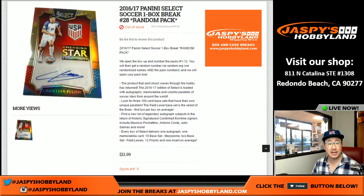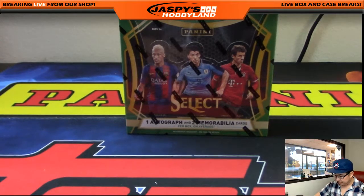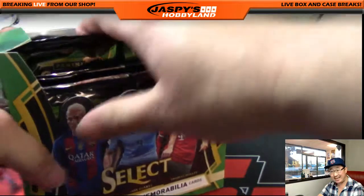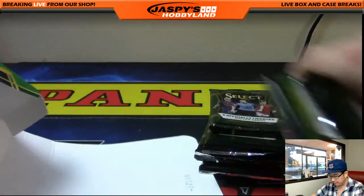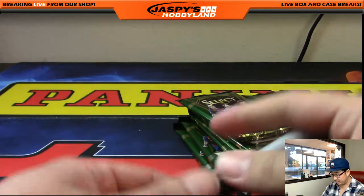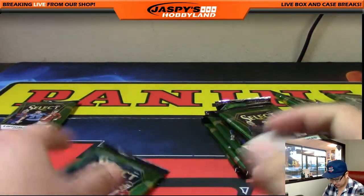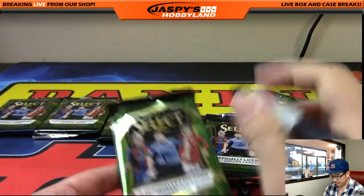We're going to open up the box, randomize the packs, then randomize names, randomize packs, and we'll see who gets what. Let's open this up first and then number those packs. I see seven orders in already, so it looks like we've got a lot going on. We did miss last Saturday because we were at the NHL Fanfare, but it's good to be back. All of the remaining mixers on our website are pretty close to filling up.